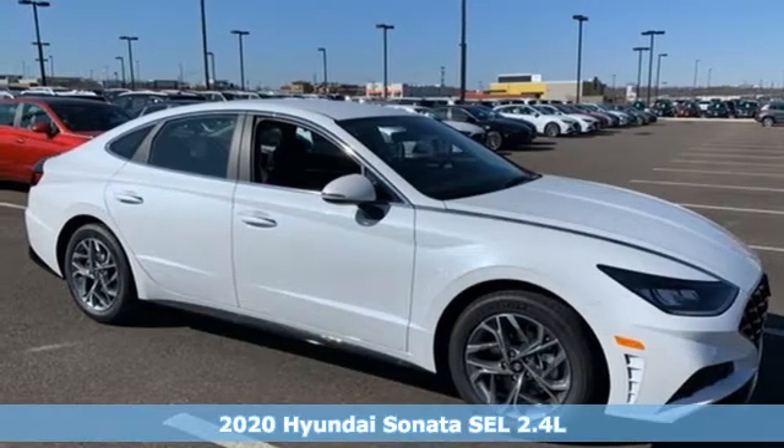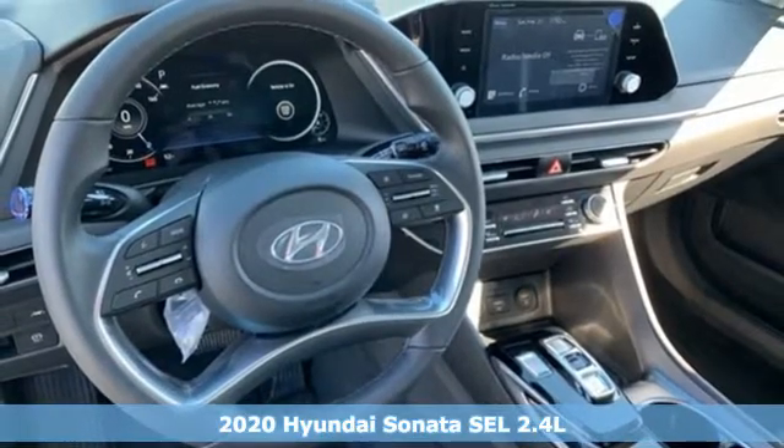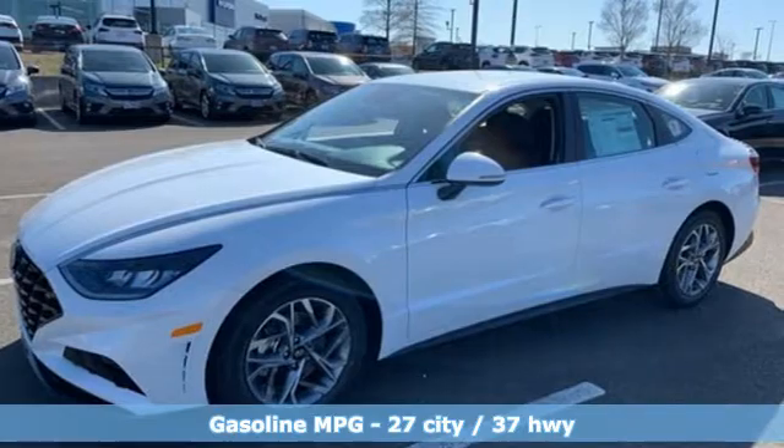Here's a new 2020 Hyundai Sonata. Hyundai's attention to detail means a better driving experience for you. You'll look forward to every drive with features like these.